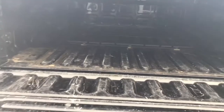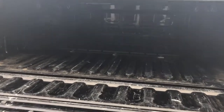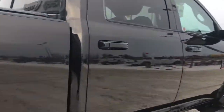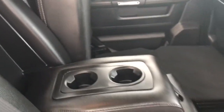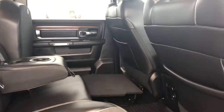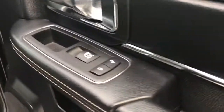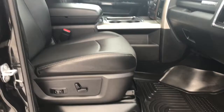I'll give you a peek inside the back here. This middle seat folds down, giving you those two extra cup holders. Keyless entry on the passenger front as well as your power locks, power windows, and of course powered seats.